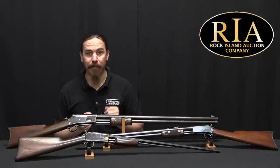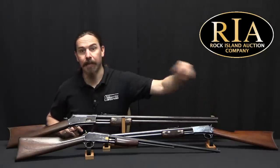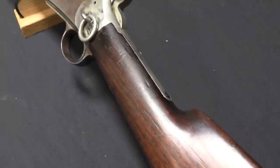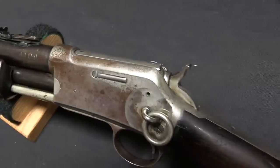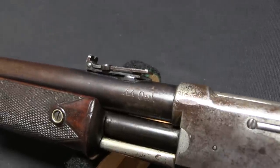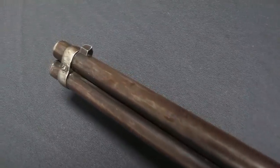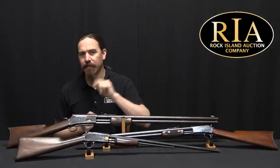The first one they introduced is the medium frame gun, in carbine form or full-length rifle form, chambered for pistol cartridges. They offered it in 32-20, 38-40, and 44-40. They then followed that up in 1887 with two more versions: a big version for big game hunting, and a smaller .22 calibre version for target shooting and plinking. I wonder if you can guess which was the best selling and which was the worst selling.